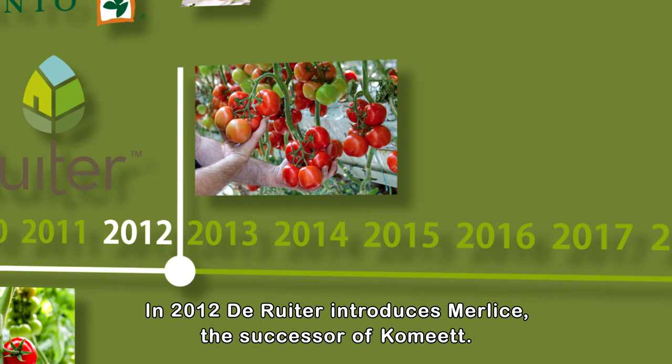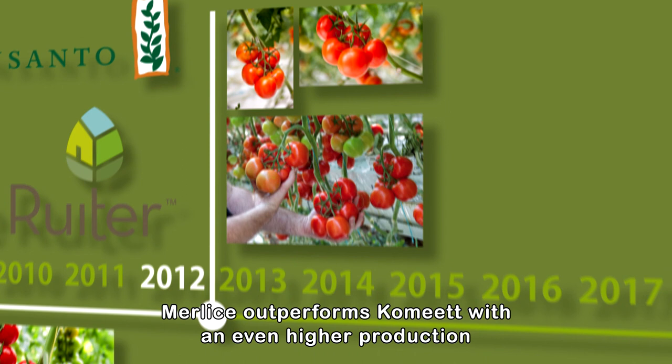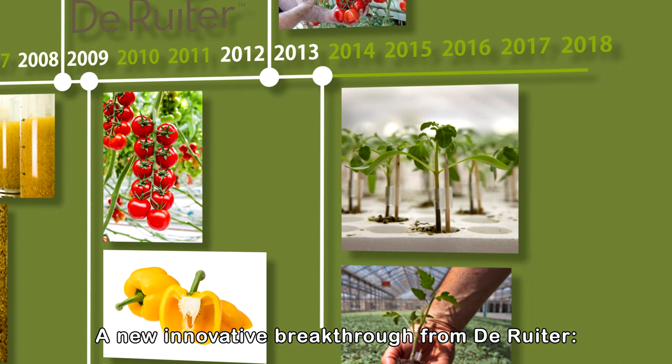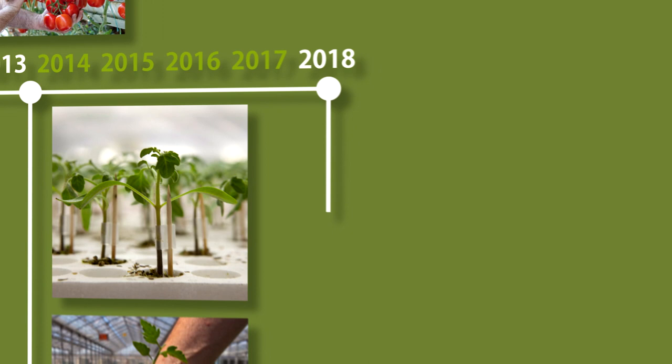In 2012, de Reuter introduces Merlisse, the successor of Kameet. Kameet was the first tomato to break the record of 100 kilos a year. Merlisse outperforms Kameet with an even higher production. In 2013, a new innovative breakthrough from de Reuter: rootstock DRO 141TX, that gives a genuine turbo boost to production, crop strength, endurance, and resistances.